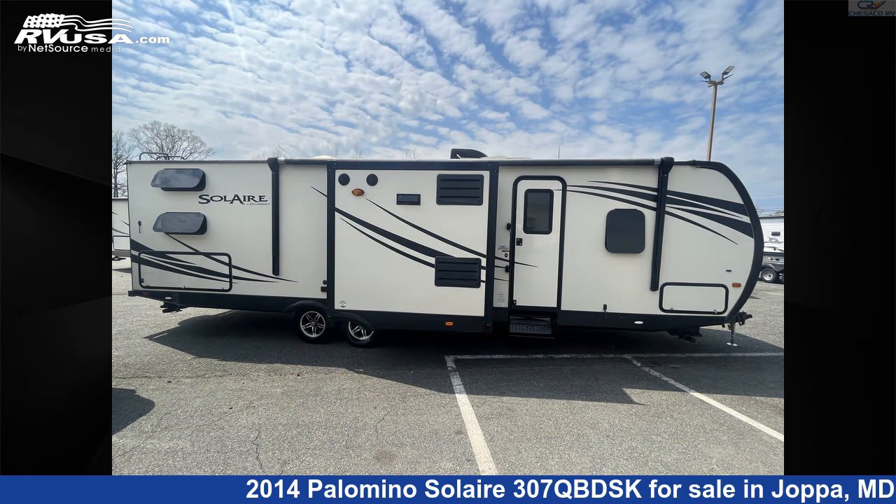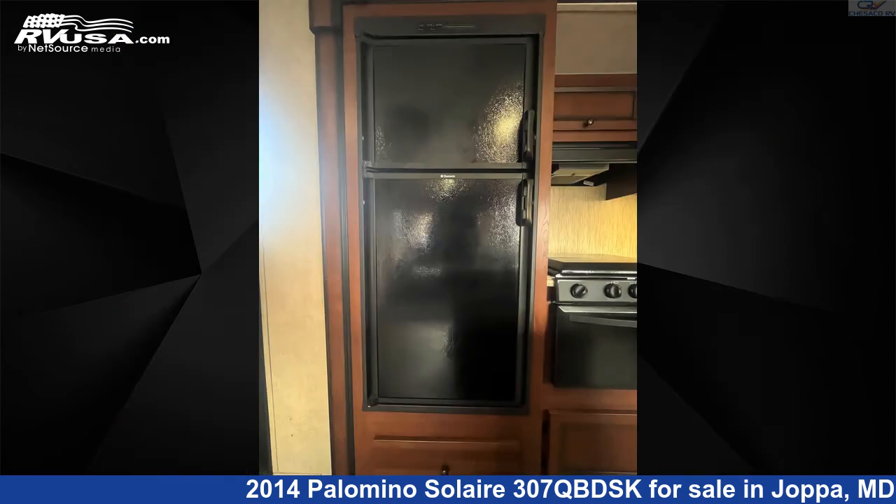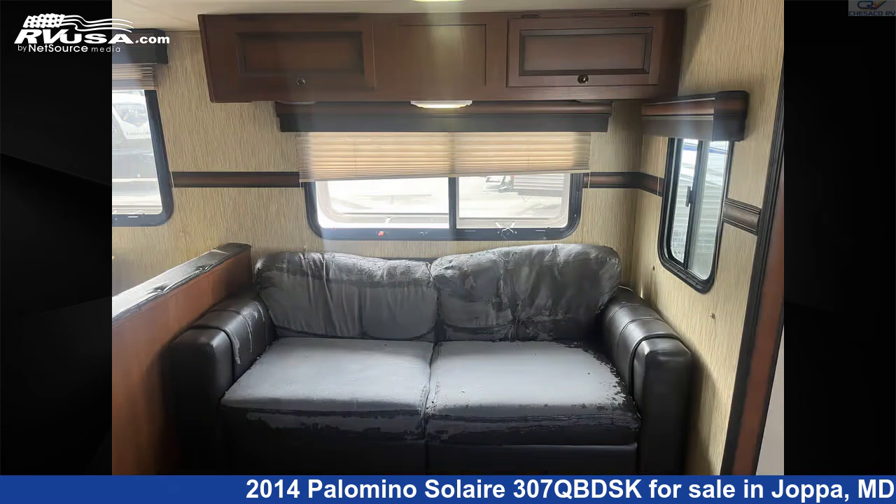The unloaded weight of this 2014 Palomino Solaire 307 QBDSK is 5,960 pounds. For more information and pricing on this unit, and to see all units available for sale by Chesaco RV, visit rvusa.com.